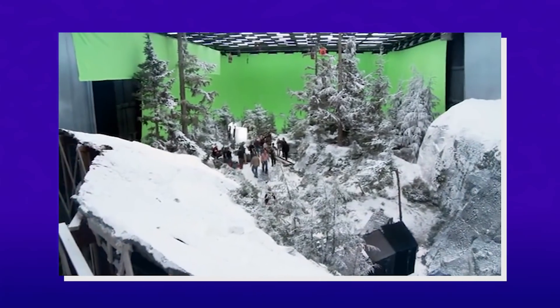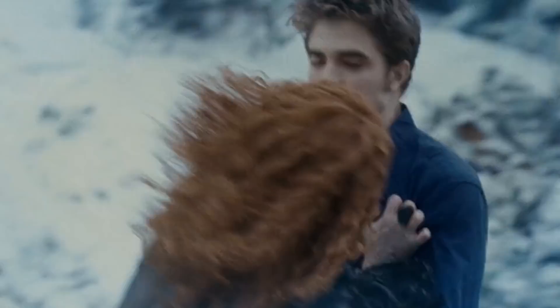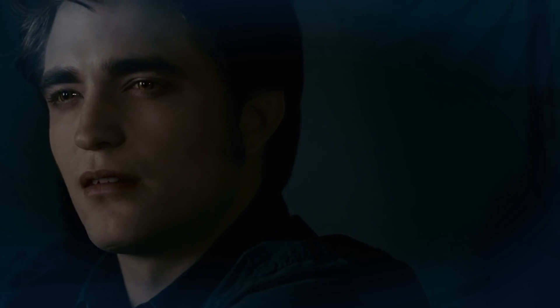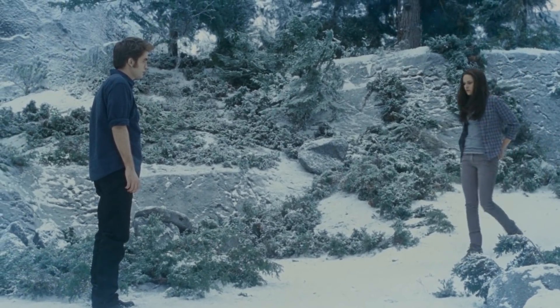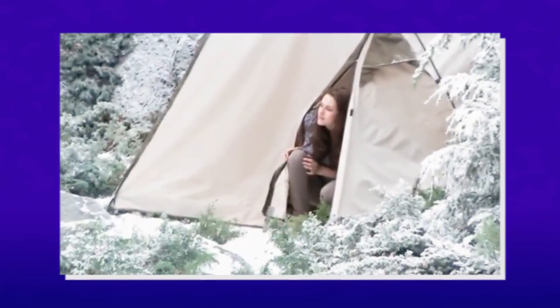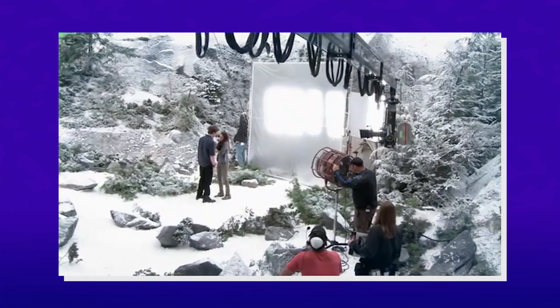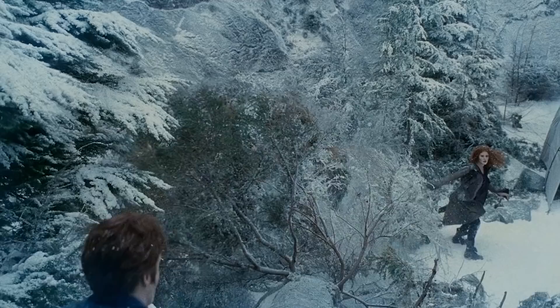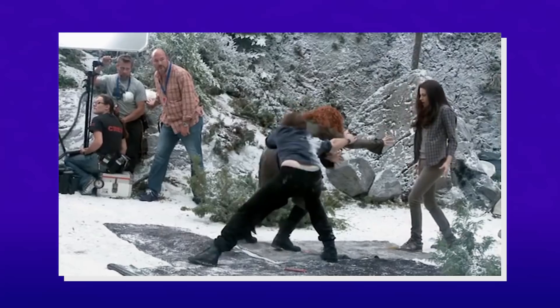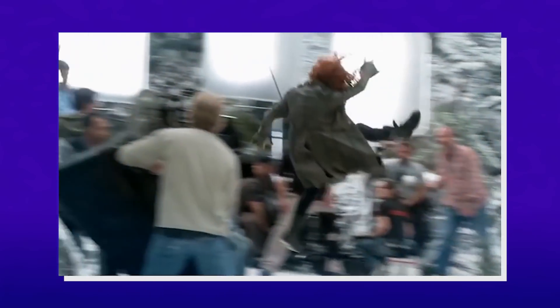The set was surrounded by green screen and gave them the freedom to film the bone-chilling final battle with Victoria and Jacob and Edward's emotional heart-to-heart in the tent. In the end, it was the right choice, not only visually, but because they were able to spend as much time as they needed in the studio, whereas on location, they would have been constrained by time. And we could spend three weeks shooting the final conflict, which required an extensive amount of stunt work and wire work.